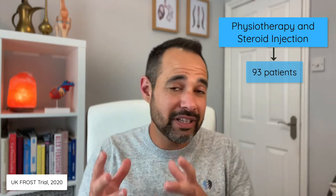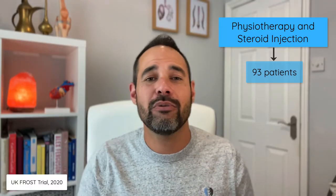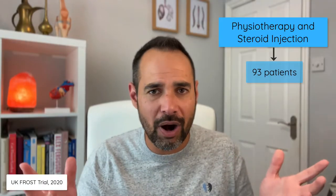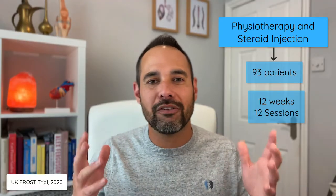In the third group — physiotherapy with steroid injection — there were only 93 participants. The researchers said it was intentional to have half as many participants in this group. Those who had physiotherapy and a steroid injection received 12 sessions of physiotherapy over up to 12 weeks.